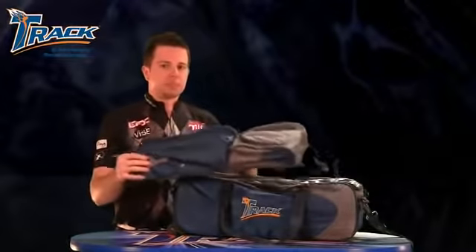The reason why this bag is so nice is because of the accessory pouch. It clips onto the top, carries your shoes up to a size 15, has a ventilated hole to keep your shoes nice and fresh, and a nice big accessory pouch.